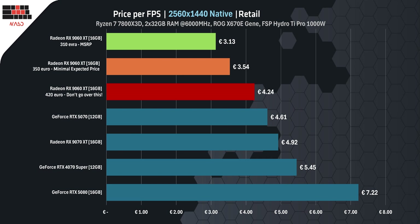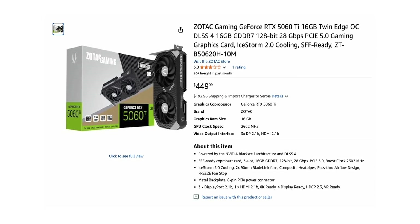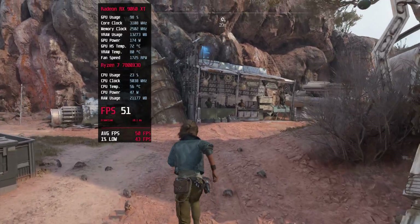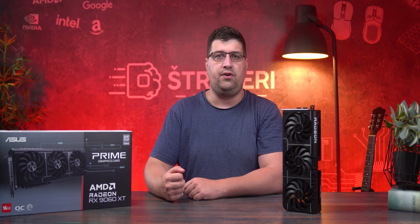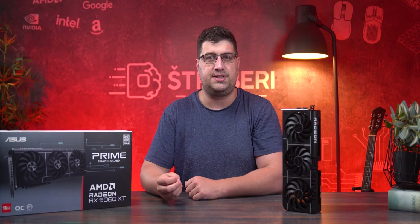The RTX 5060 Ti with 16 GB of VRAM is selling for $430 in local stores. We have to admit NVIDIA has the better ecosystem, and that alone is worth about 10% more. Ray tracing is stronger on NVIDIA cards, and it's becoming the default lighting method in new games — Star Wars Outlaws, Indiana Jones, and the new Doom all use ray traced shadows by default. So here's the deal: if the RX 9060 XT is at least 10% cheaper than the RTX 5060 Ti, it's the better buy. If the price difference is smaller, NVIDIA's RT and DLSS combo starts making more sense.